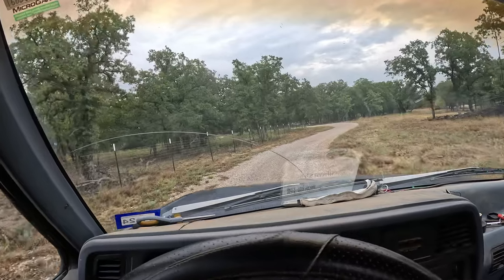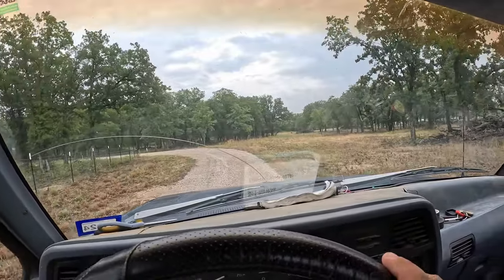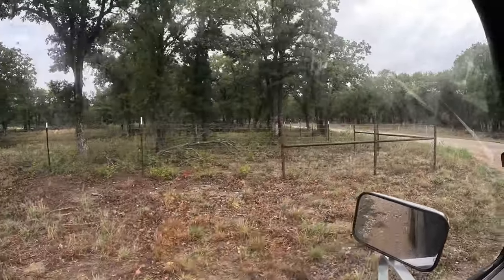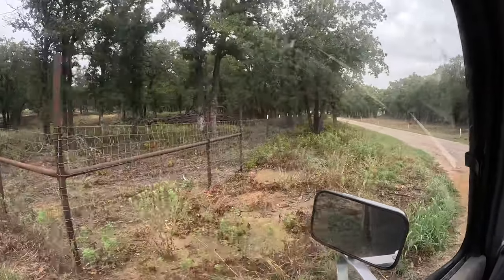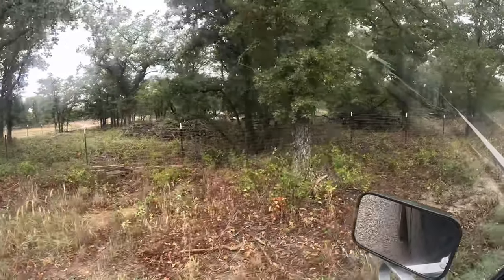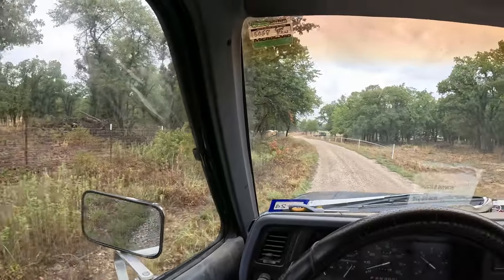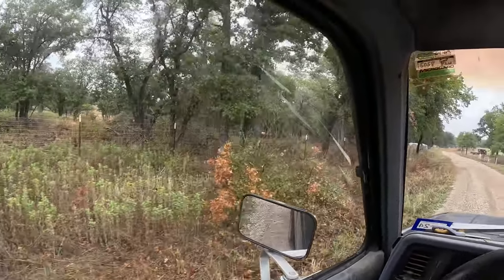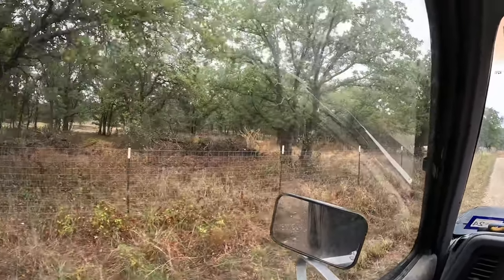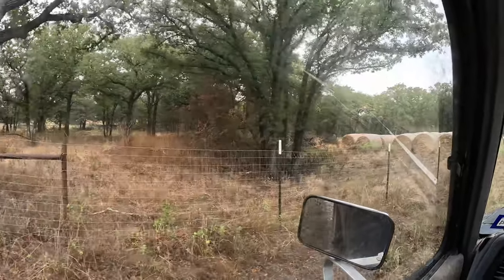These two twin fawns have been living in one of our front pastures. One of them just went for it - she's gone, still has some spots. The other one is really thinking about it. There's the mama - oh, that's one of the babies, she's headed that way. They've been in that pasture since they were born. Haven't had any goats or anything in there, which is probably why the mama had them in there and they've been hanging out there ever since.